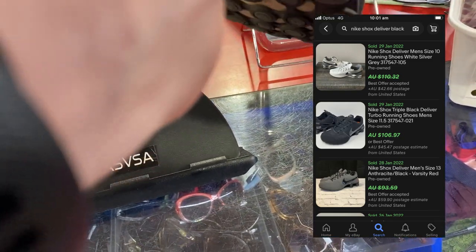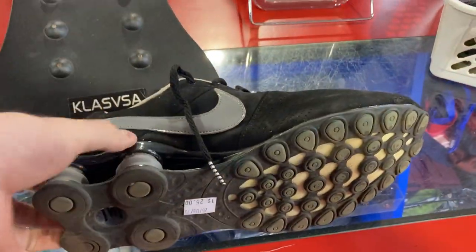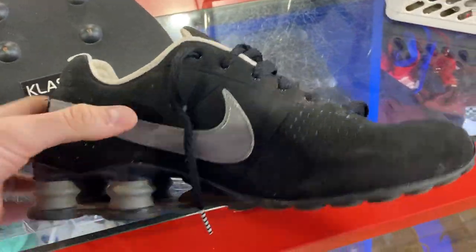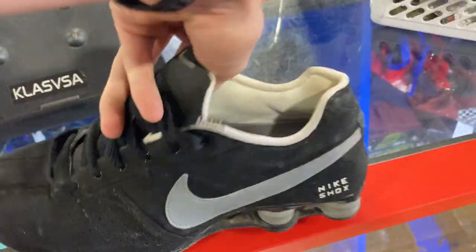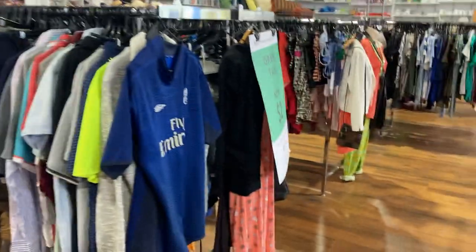If you've ever found a pair of Shocks, you'll know those American comps are pretty legitimate. This shoe will go for about $100 in pre-owned condition. The condition of this one is pretty damn good, and I'm paying the $25. It's a size US 10.5 — should be able to make $100 from it. Pretty stoked about that.